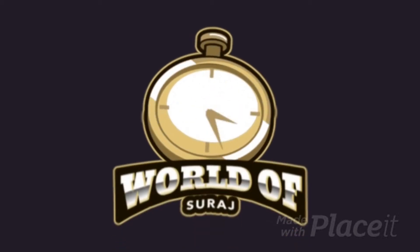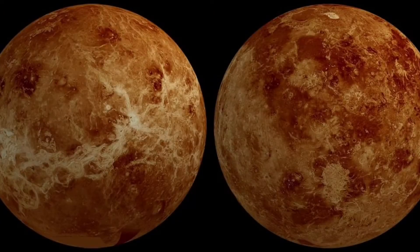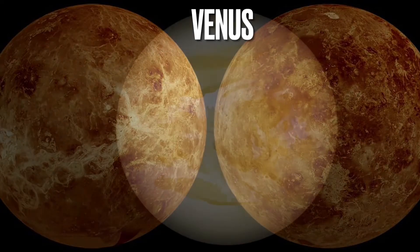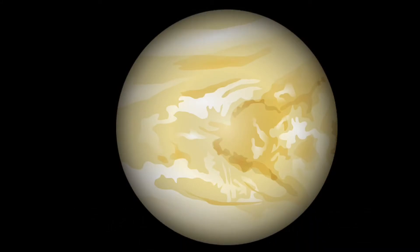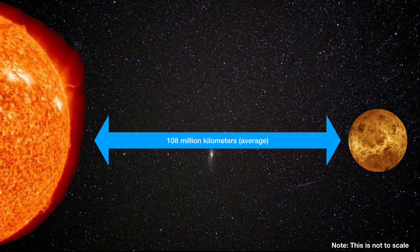Welcome to World of Suraj. Venus is the second planet in the solar system. It is also the hottest and the brightest planet. Venus is about 108 million kilometers away from the sun on average.